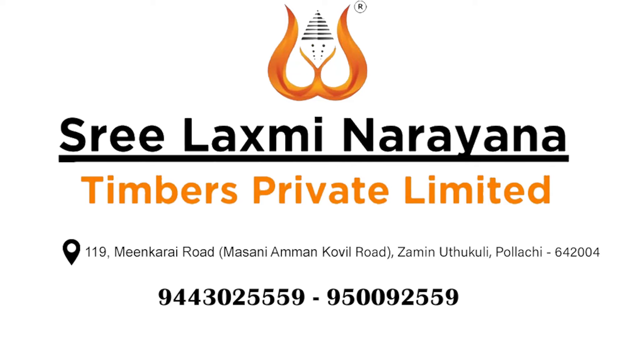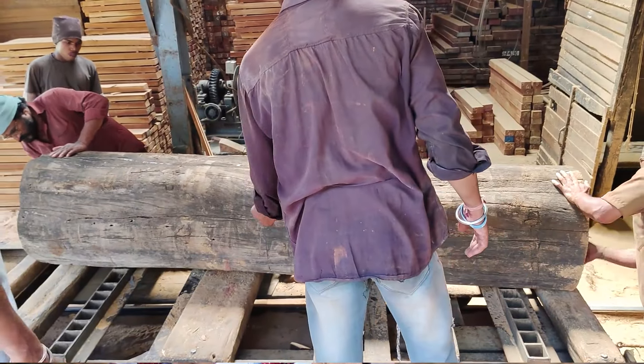We looked at it in Burma Teak, and a few people were doing it in Burma Teak. One of the vendors is Shri Lakshmi Narana Timbers. We decided to make a visit. We got impressed with Burma Teak, and the vendor, the architect, and the client decided to visit. We got the knowledge in the products and wood — that's the first important thing.